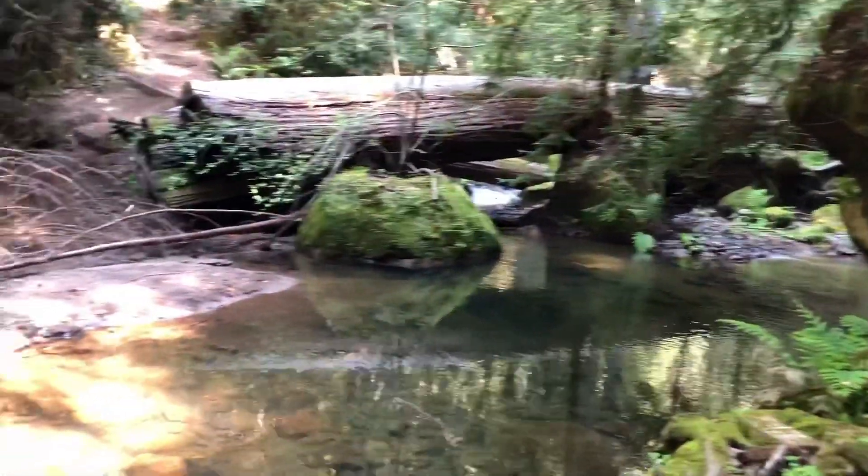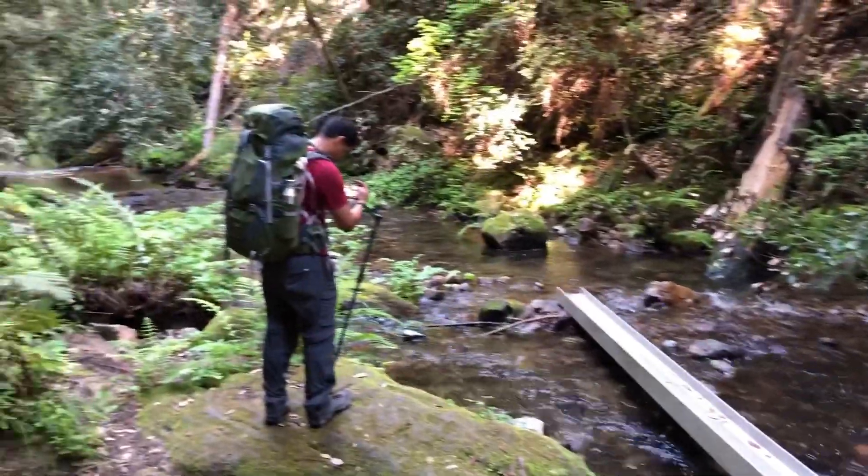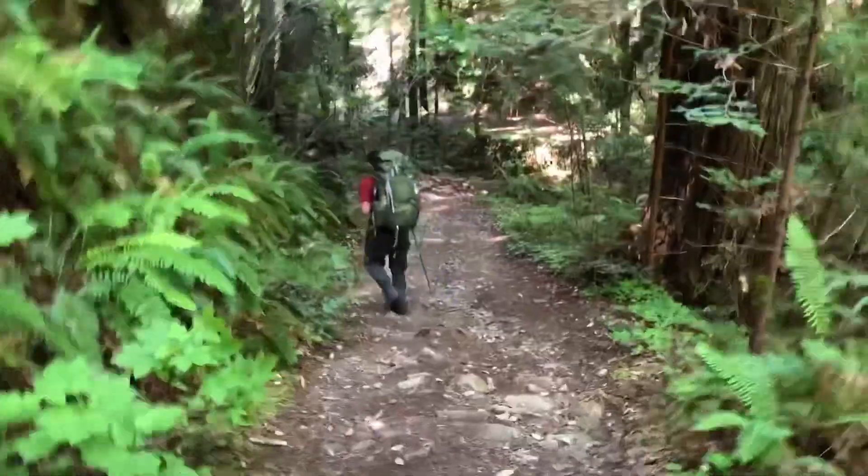Check out this little grove — a little creek running through. We have to go up that hill now.